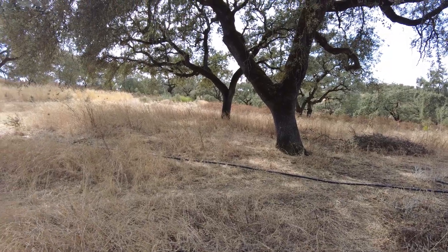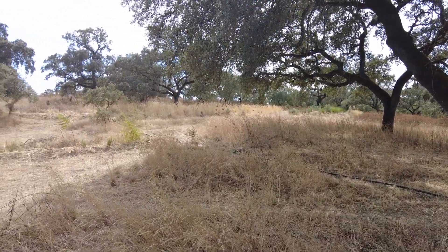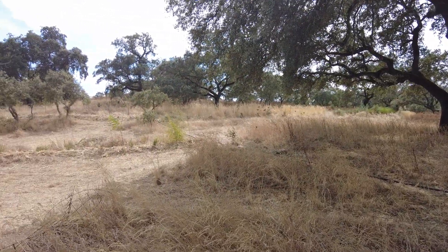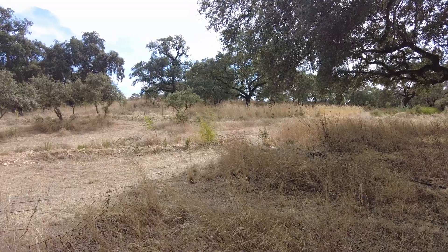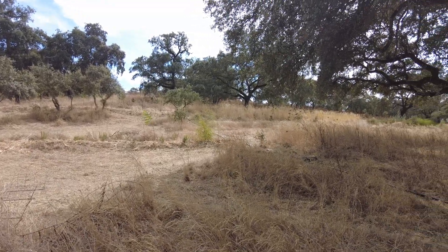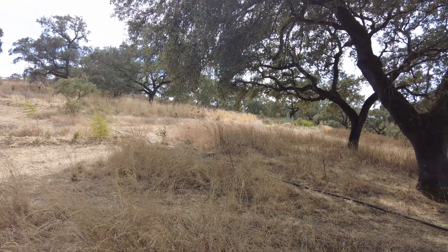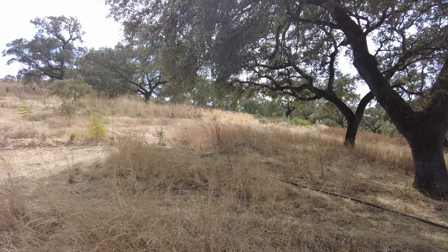Welcome to the Sverte del Molino farm in Andalusia in Spain. Here we work hard. We're not sure about where it's all going. That's also the beauty of it.